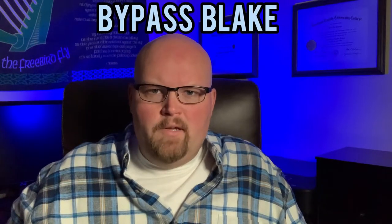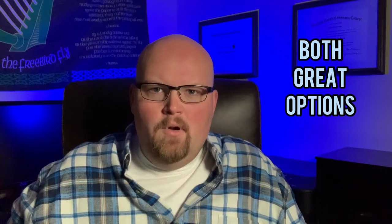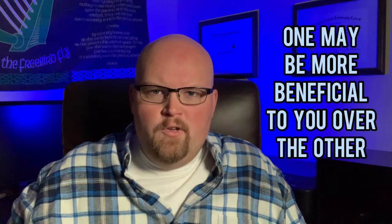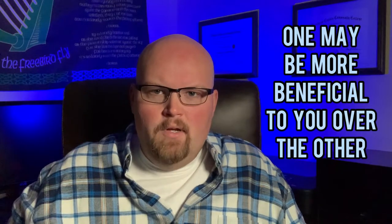Hey everyone, BypassBlake here. On today's video, we'll be comparing the gastric bypass and gastric sleeve surgeries to find out which one is right for you. They are both great options. However, one or the other may be more beneficial for you in the long run depending on what medical problems you currently have. You don't want to miss this video, so stick around.